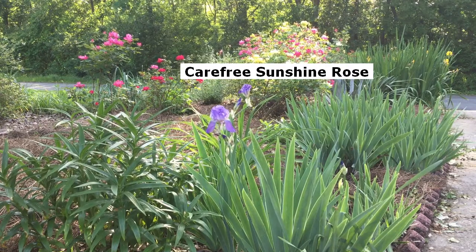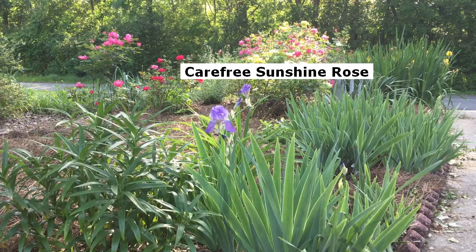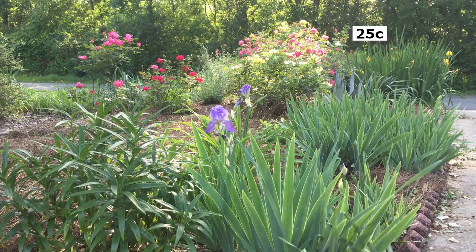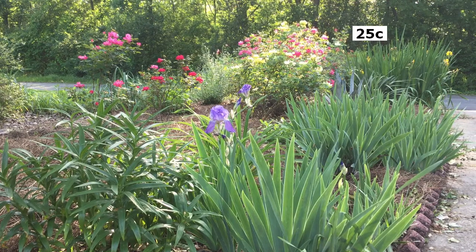It was 78 degrees Fahrenheit here today, so it was very warm. It started out kind of cool this morning, and then it got warm this afternoon.